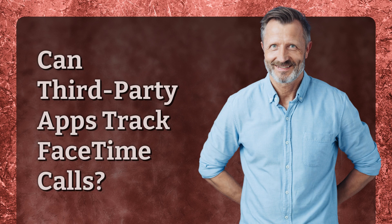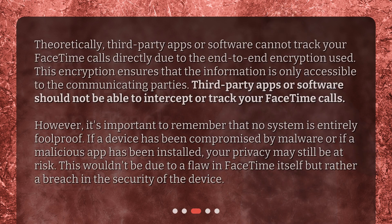Can third-party apps track FaceTime calls? Theoretically, third-party apps or software cannot track your FaceTime calls directly due to the end-to-end encryption used. This encryption ensures that the information is only accessible to the communicating parties, and third-party apps or software should not be able to intercept or track your FaceTime calls. However, it's important to remember that no system is entirely foolproof. If a device has been compromised by malware or if a malicious app has been installed, your privacy may still be at risk. This wouldn't be due to a flaw in FaceTime itself, but rather a breach in the security of the device.